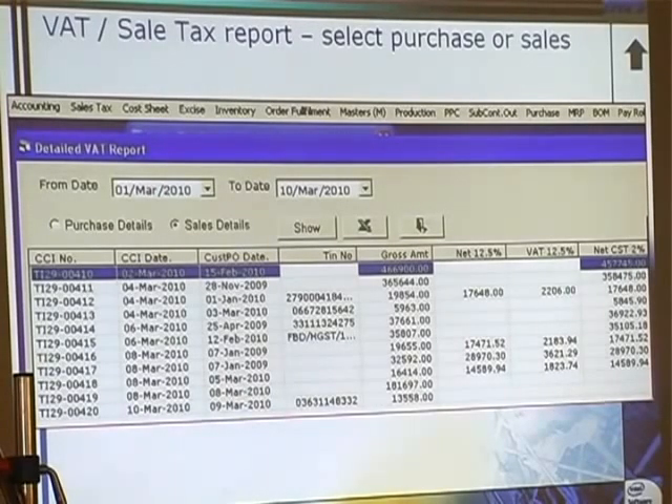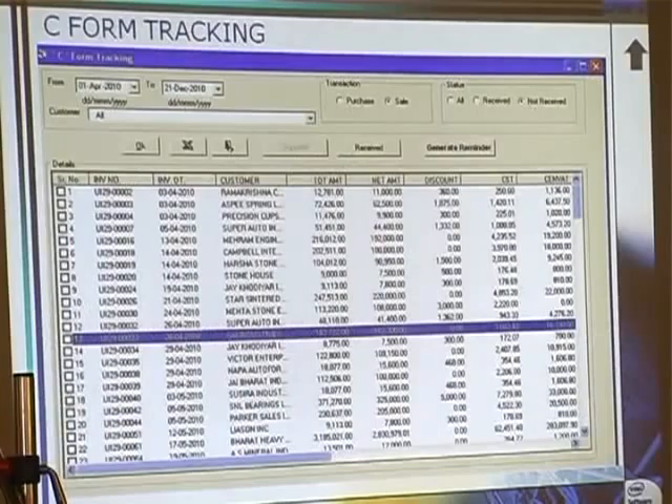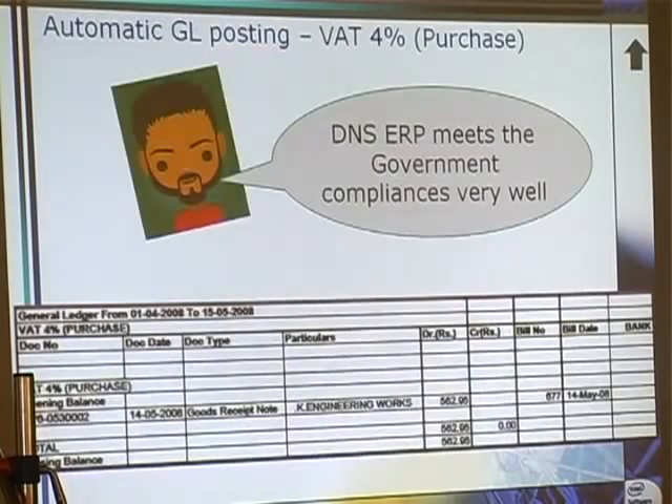This is the VAT report. We have two types of VAT reports: one is the summary report — total purchase amount — and this is the detailed report, both sides, purchase and sales. Whatever the invoice number, PO number, tax number — as per the standard formats, you can submit directly to the exercise department in the required format. This is the C form tracking. Here you have the option — purchase, sale, received, not received — you can change the status and generate reminders. Suppose a party has ten forms pending for a quarter; you can select those parties and generate a reminder. The system will directly mail it. Automatic posting of VAT and GL posting also.